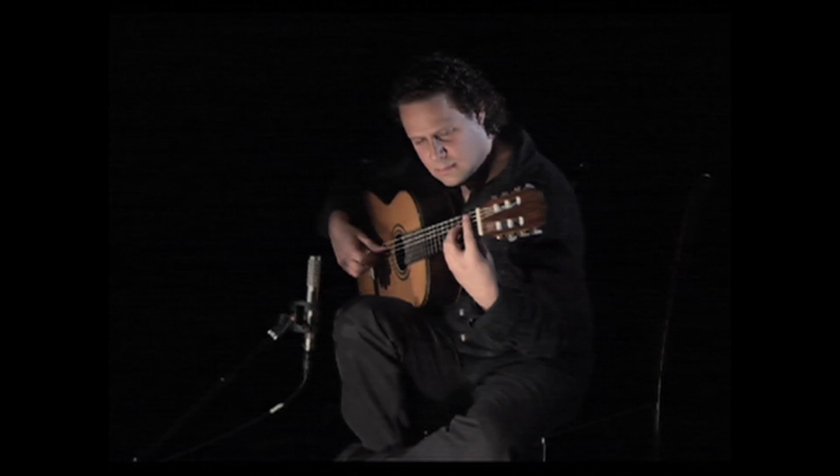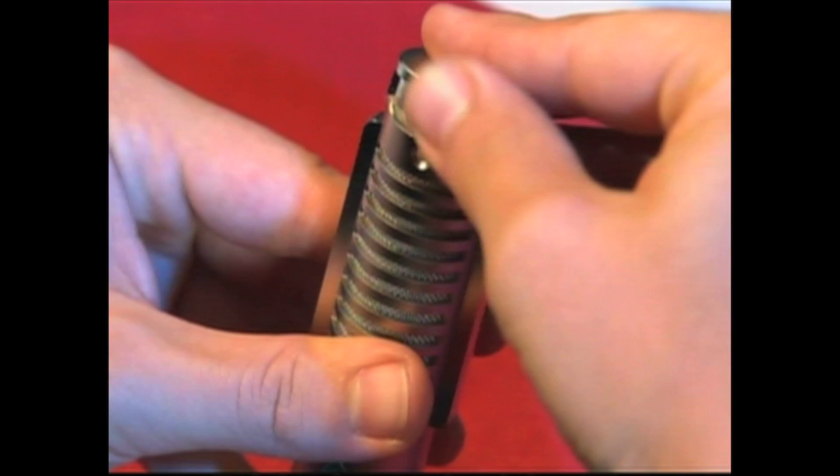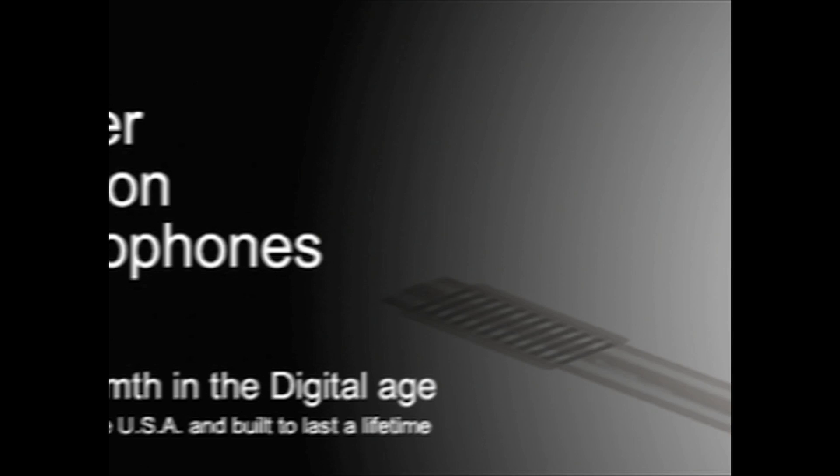The Recording Academy is proud to present the 2013 Technical Grammy to Royer Labs.